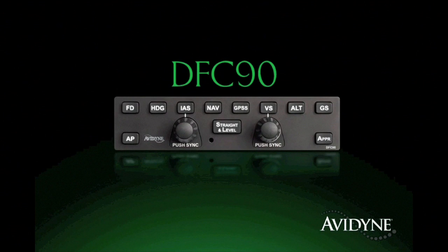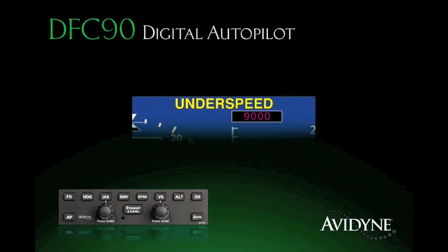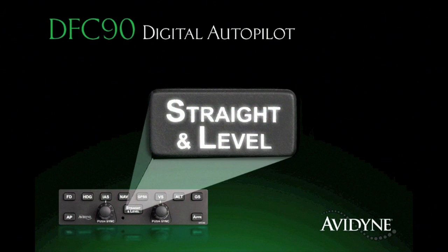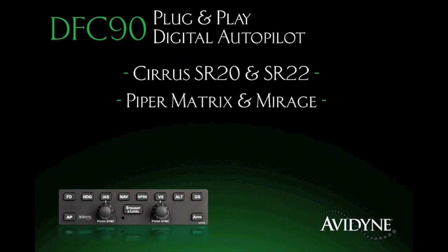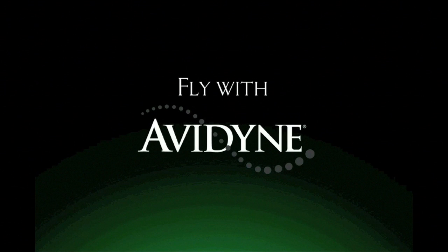The DFC-90 All-Digital Attitude-Based Autopilot delivers significant performance and safety improvements over previous generation systems. Its innovative flight envelope protection guards against autopilot-induced stalls, and the straight and level mode provides one-button recovery from unusual attitudes for an added measure of safety. Immensely popular within the service community, the DFC-90 is now available for a growing list of aircraft including Hyper Matrix and Mirage, Cessna 182s, and Beech Bonanzas and Barons. Fly with confidence. Fly with DFC-90.